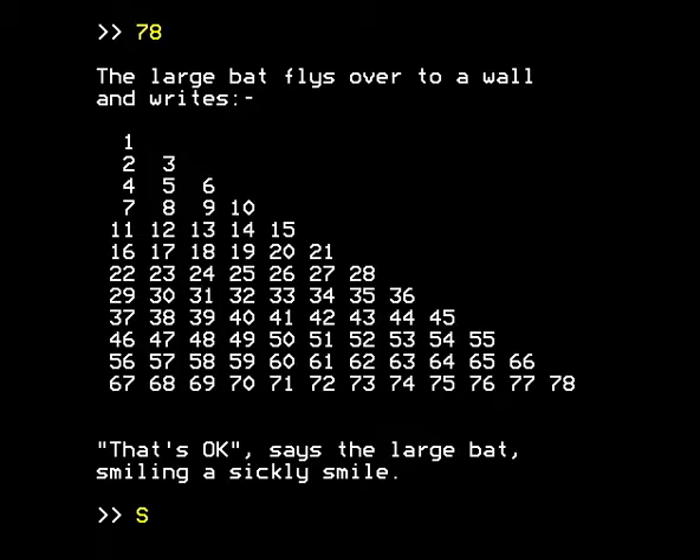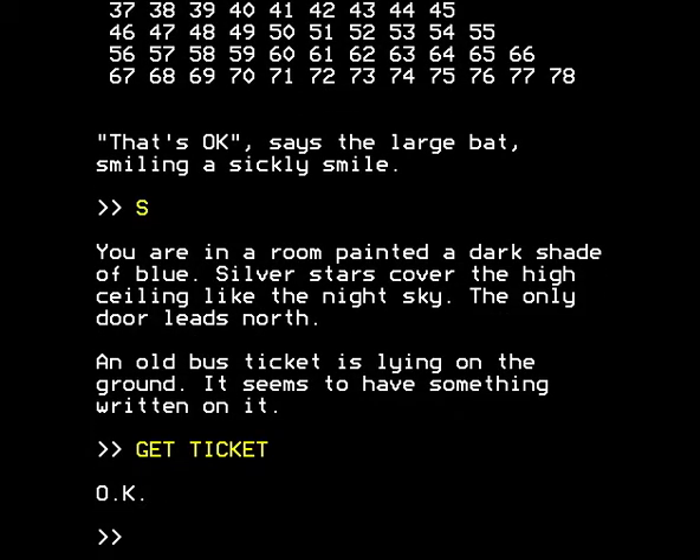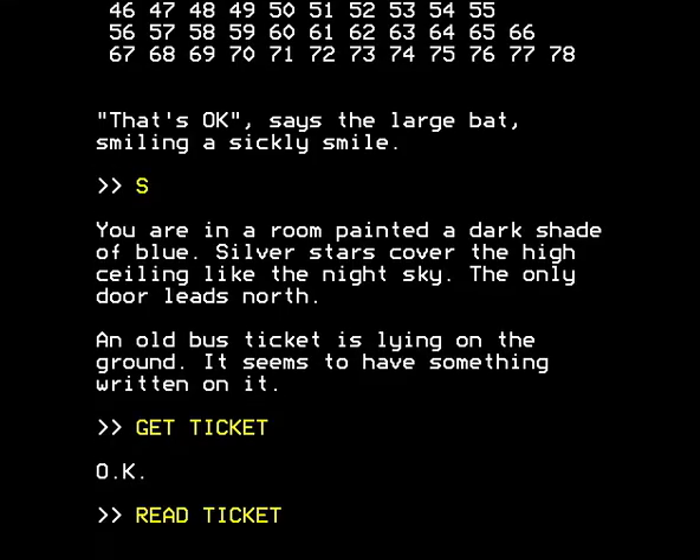So we're going to go south from the Bat Room. We've gone south. You're in a room painted a dark shade of blue. Silver stars cover the high ceiling like a night sky. The only door leads north. An old bus ticket is lying on the ground — it seems to have something written on it. Why anyone would drop a bus ticket in this godforsaken place I've no idea, but we're going to get it anyway because it's there and we're sort of thieving magpie type creatures. We'll read the ticket and see what was written on it.